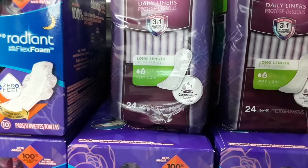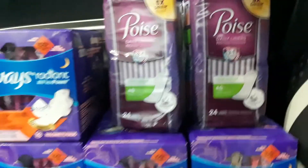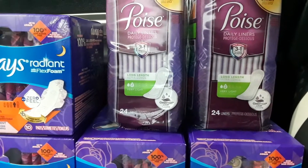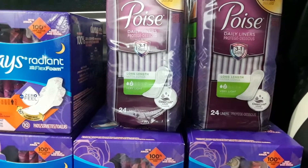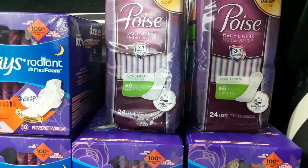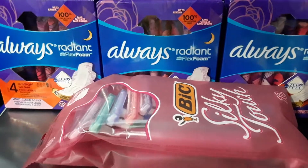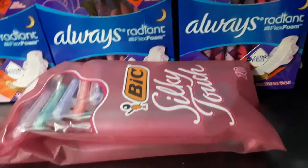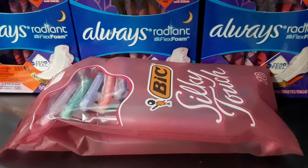The Poise daily liners 24-count are $3.50 each, but there is a digital coupon for $5 off when you buy two — so that's a pretty good deal, because you end up paying $1.50 for both. And there is a $3 off coupon on the big silky touch 10-count razors, which are $3.25.